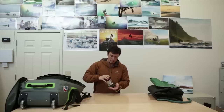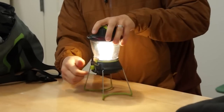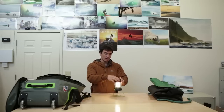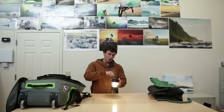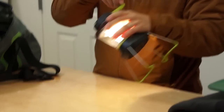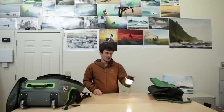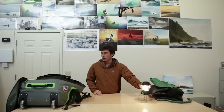One item I really value is my Goal Zero Lantern. It's awesome — it recharges your cell phone in the front, it's all rechargeable via USB, and in an emergency you can crank it up and have an emergency light as well. I can't tell you how many times I've been packing outside late at night in the rain, and having a big source of light is really crucial.